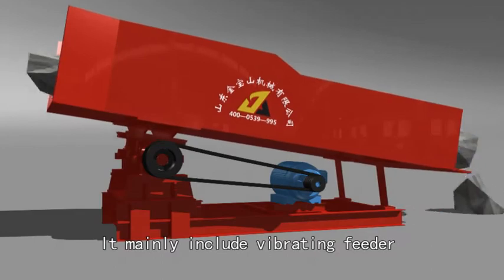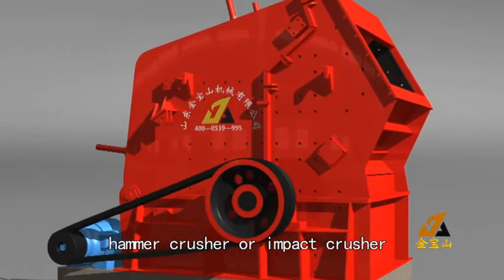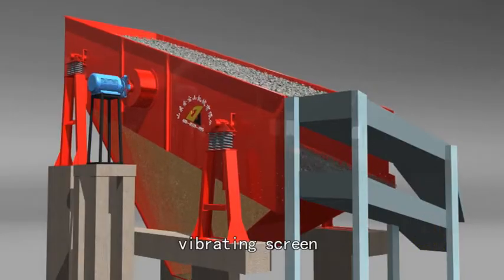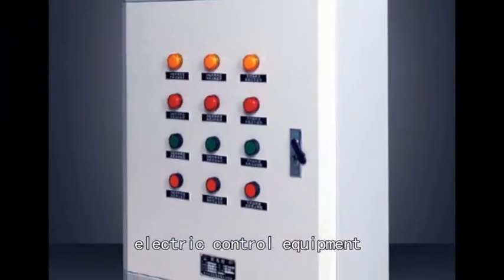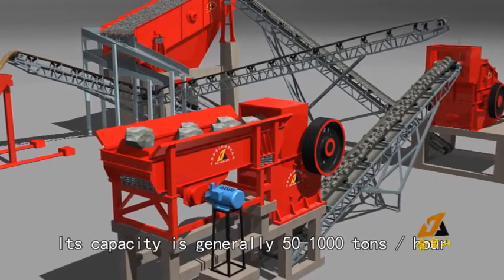The gravel production line may include a vibrating feeder, jaw crusher, hammer crusher, impactor crusher, or heavy hammer crusher, vibrating screen, belt conveyor, and electric control equipment. Its capacity is generally from 50 to 1000 tons per hour to meet the processing needs of different customers.